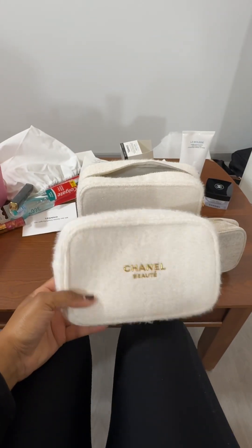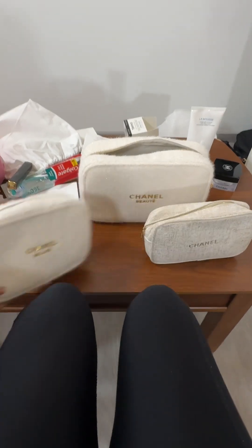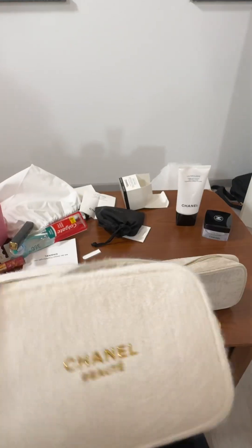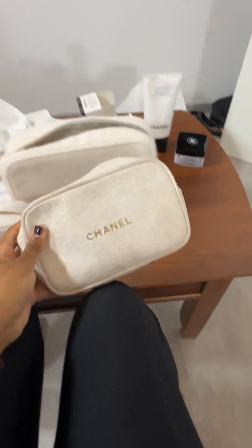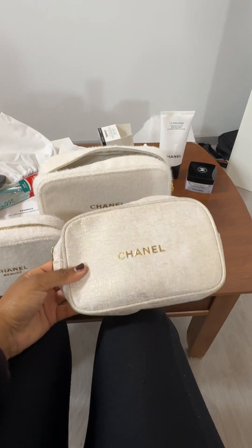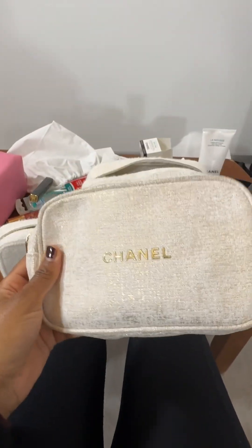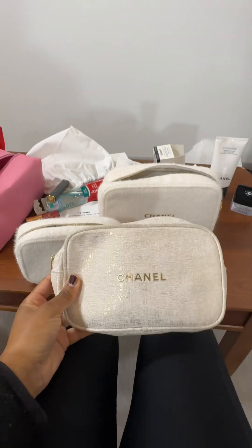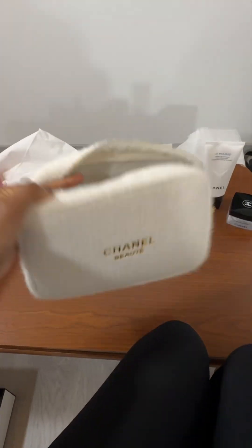I did get the Chanel holiday set 2024. This year they only come in one color but two different sizes. This is the large size — I'm so excited for this. On my work bag I actually carry two pouches because these size pouches aren't really able to fit all that I need. This pouch is from last year. There are so many creators doing this kind of 'what fits inside' video, but I wanted to show what's going to fit inside this Chanel beauty pouch.